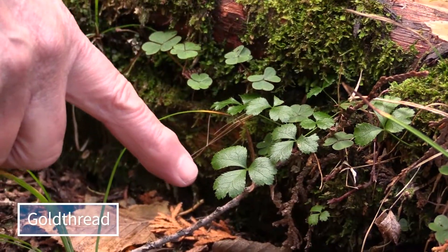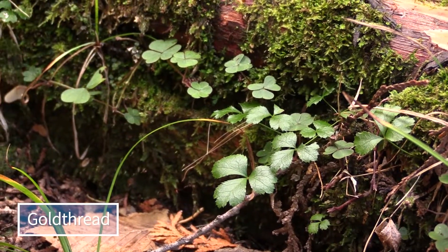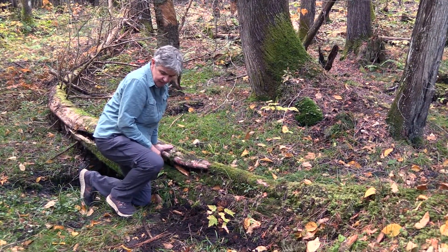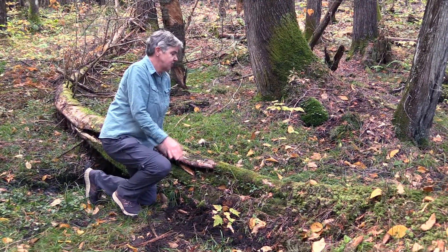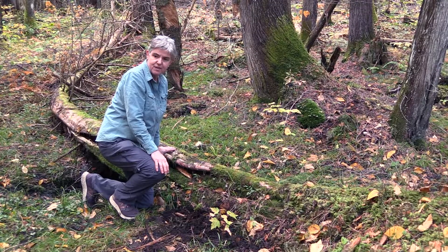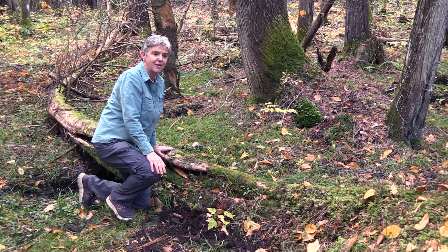And this plant here is called gold thread. That's a really interesting plant that has medicinal uses. And then a bunch of ferns here and some sedges growing on this log. These are just examples of things that are characteristic of the northern white cedar forest and who thrive on the nurse log.